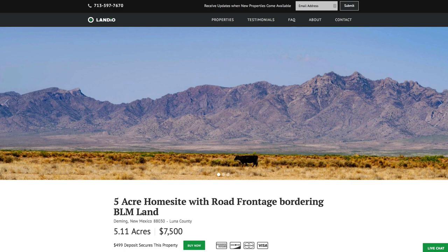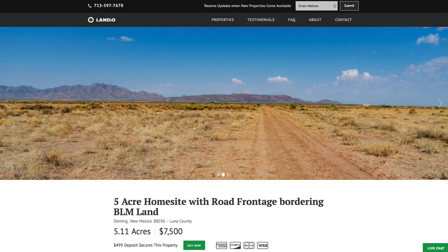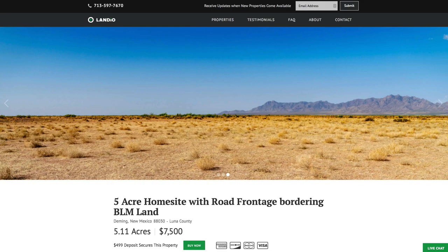Hello, this is Tori with Landio. We have a new 5.11 acre home site with road frontage bordering BLM land in southern New Mexico. You can see it's got these great mountain views from the property.